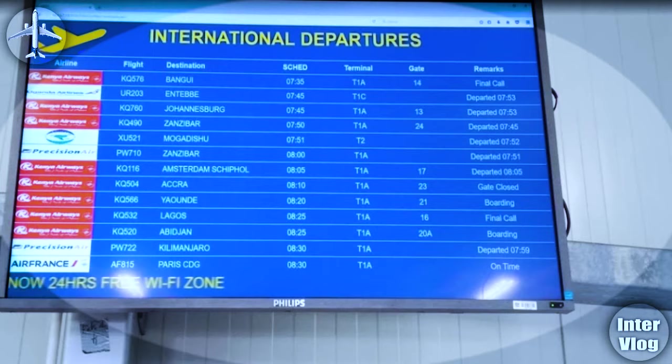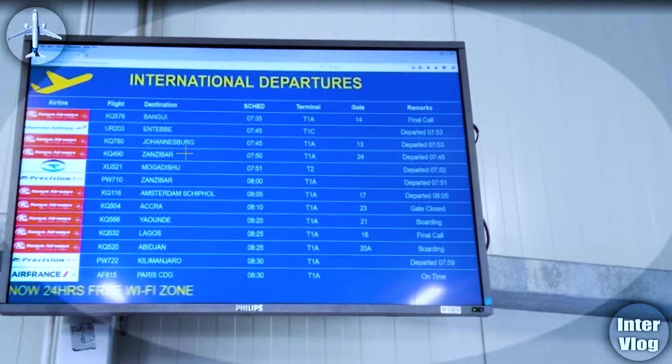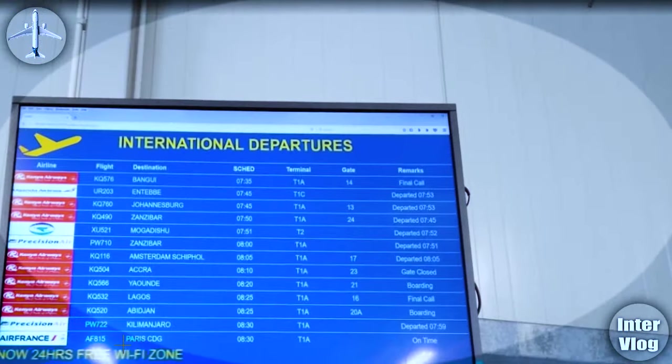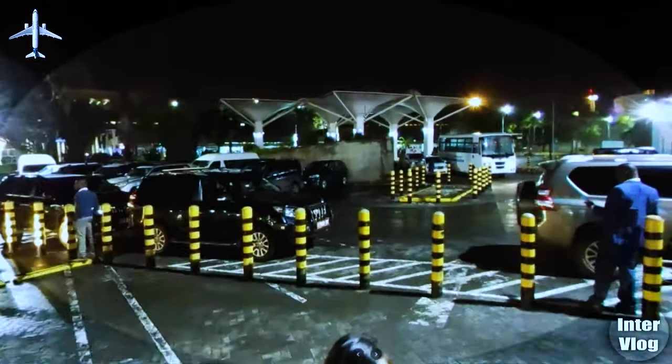Coming to the information board — let's check the flights. This is international departure. They have flights going to Bangui, Entebbe, Johannesburg, Zanzibar, Mogadishu, Amsterdam, Accra Ghana, Yaoundé Cameroon, Lagos Nigeria, Abidjan, Kilimanjaro, Paris. They have flights going to so many places. That is how the airport looks, and believe me, the airport is very beautiful.